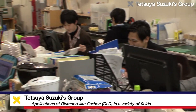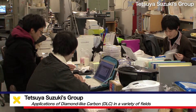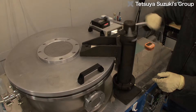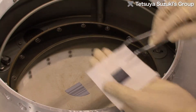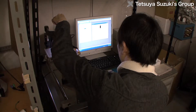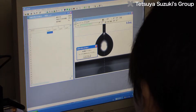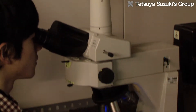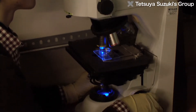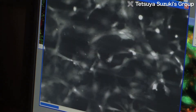The key word in the Tetsuya Suzuki Laboratory of the Department of Mechanical Engineering at Keio University is nanomaterials. The researchers in the Suzuki Lab are working to develop high-performance thin film materials and to analyze such materials at the atomic level. In particular, diamond-like carbon, or DLC for short, is the main target. The researchers improve the DLC films and apply them in a variety of fields.